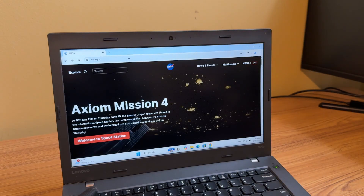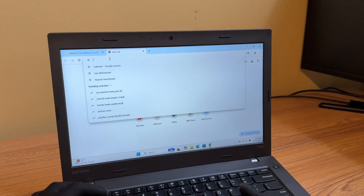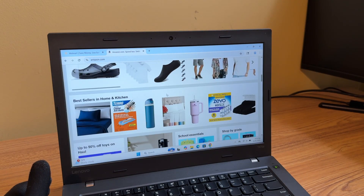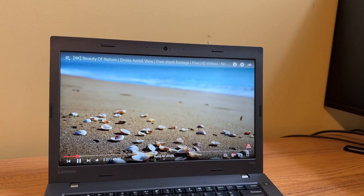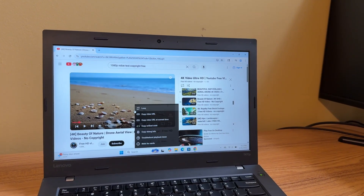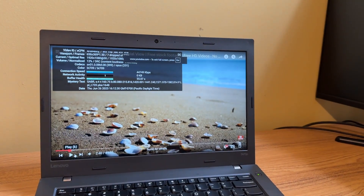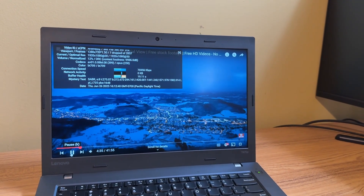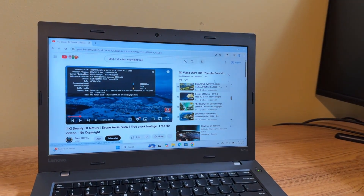The P stands for performance. When it comes to general web browsing, the T470P handles things very well. You can comfortably run multiple tabs in Chrome, Firefox, or Edge without any stutter, especially for day-to-day tasks like reading articles, checking emails, or scrolling through social media. As for YouTube playback, 1080p video runs flawlessly. The 14-inch display is full HD at 1920x1080 and looks great — it still holds up even though this is an 8-year-old laptop. Overall, for everyday internet use and streaming, the T470P delivers a solid experience.